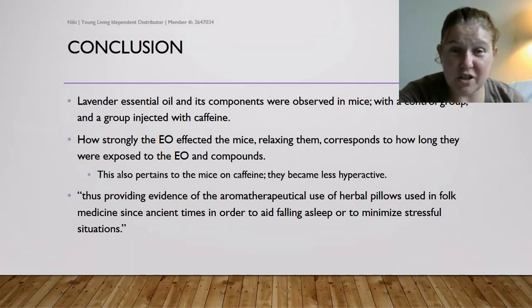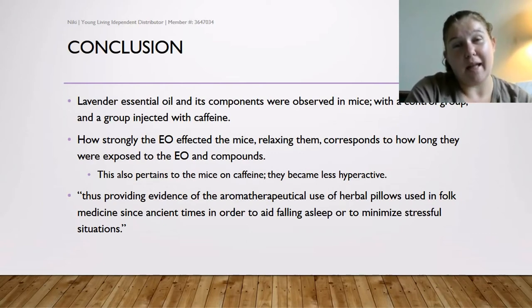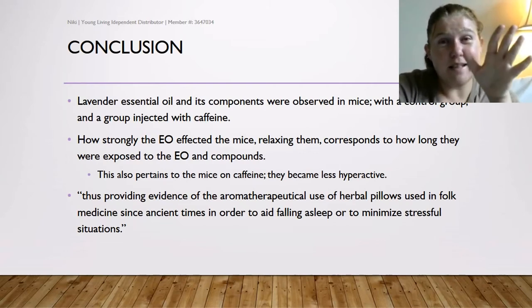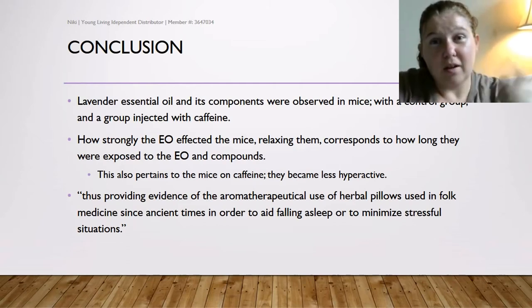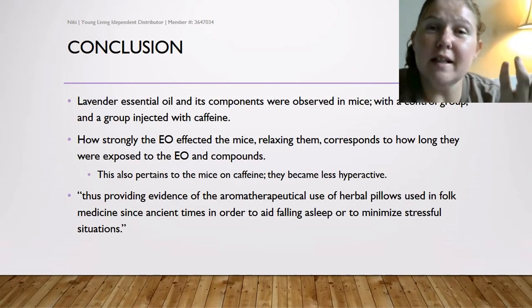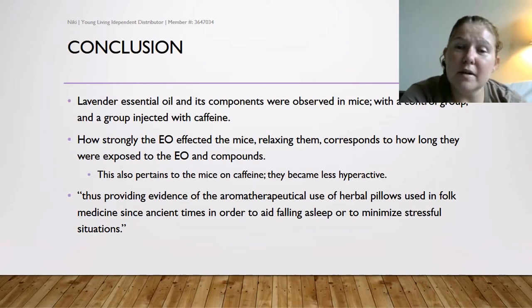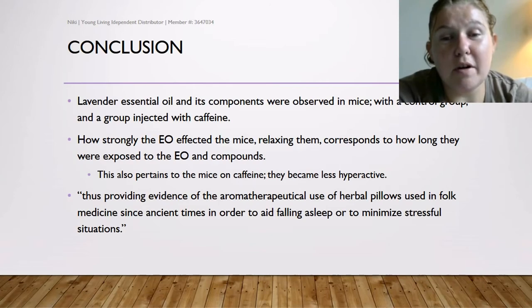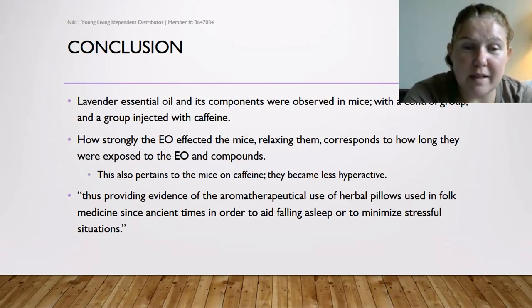In conclusion, lavender essential oil and its components were observed in mice in both a control group and a caffeine-injected group. Both groups showed a decreased amount of activity and behavior — they were more relaxed and ready to rest. The strength of the essential oil's effect on the mice directly corresponded to the length of their exposure. Even the caffeine-injected mice became less hyperactive, thus providing evidence for the aromatherapeutic use of herbal pillows used in folk medicine since ancient times to aid falling asleep or to minimize stressful situations.